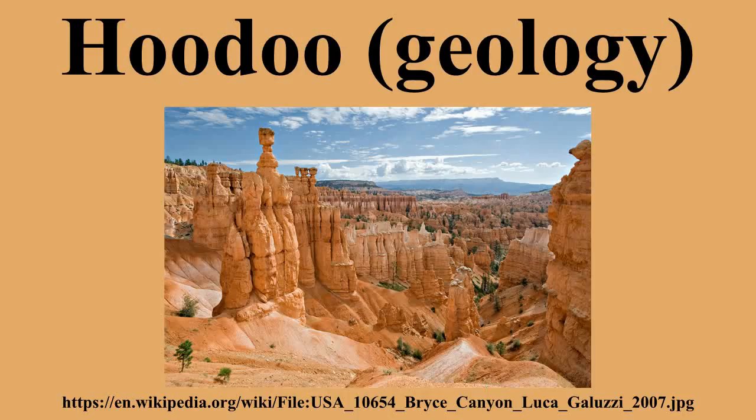In common usage, the difference between hoodoos and pinnacles is that hoodoos have a variable thickness, often described as having a totem pole-shaped body. A spire, on the other hand, has a smoother profile — a uniform thickness that tapers from the ground upward.